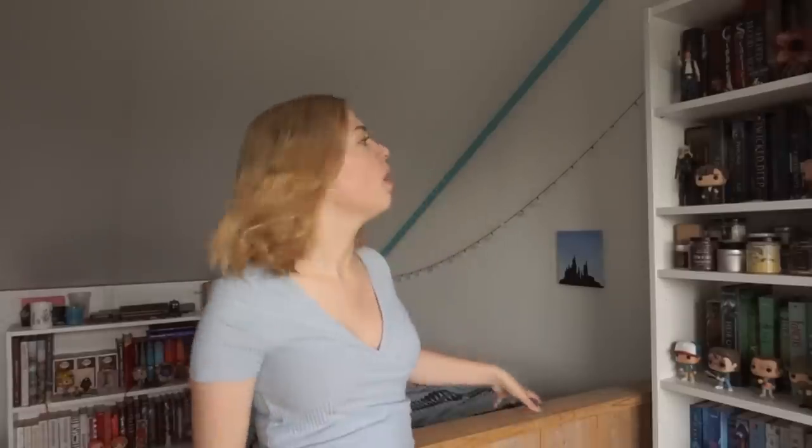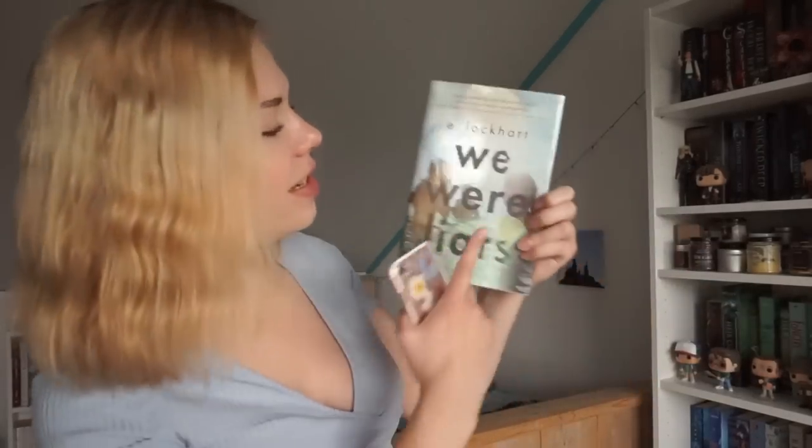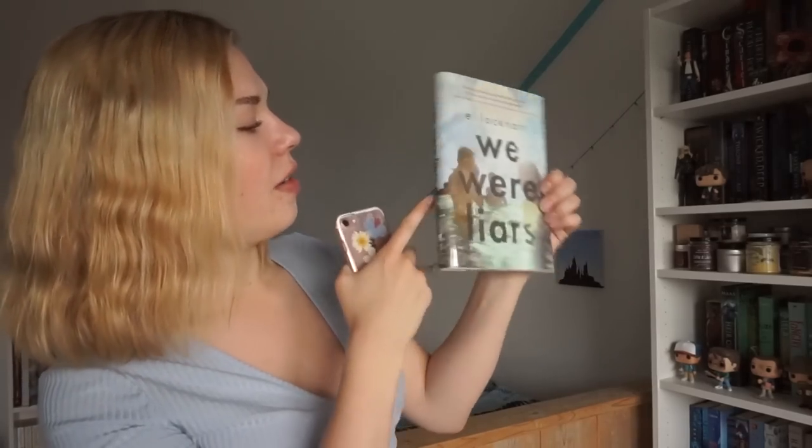Question two: do you have a book with three or more people on the cover? I really need to think about that one. Yes — I have 'We Were Liars' by E. Lockhart. This is the first English book that I read and it was super popular four or five years ago. As you can see — one, two, three — three people on the cover!